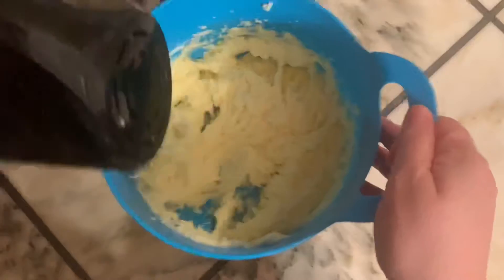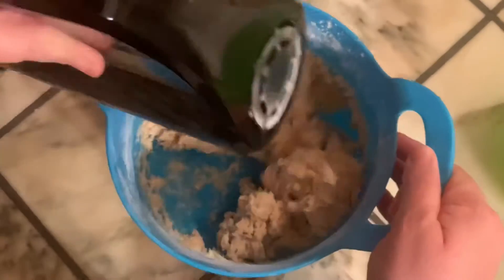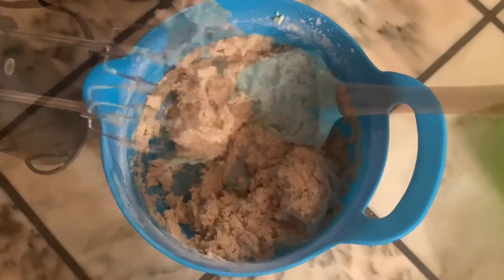Then we are going to add in 1 egg and ½ teaspoon of vanilla. I have added my vanilla into my egg just to make it a little bit easier. Once you have your wet ingredients well incorporated, you are going to add in your flour and cinnamon mixture in small batches and mix until well combined.